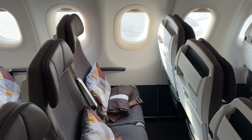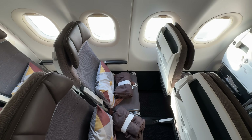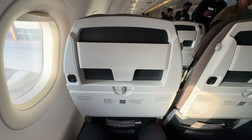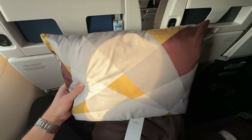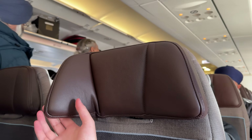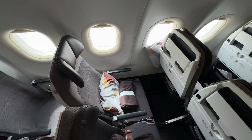Welcome to the Etihad A320 cabin. It's visually appealing rather than impressively premium. The obvious thing you'll notice is that there are no personal entertainment screens. Besides that, we have an awesome fluffy pillow — better than many airlines offer in business class — and a nice blanket at our seat. We also have an adjustable headrest. The recline button to my lower left is unlike anything I've seen before, though the recline itself is pretty standard.